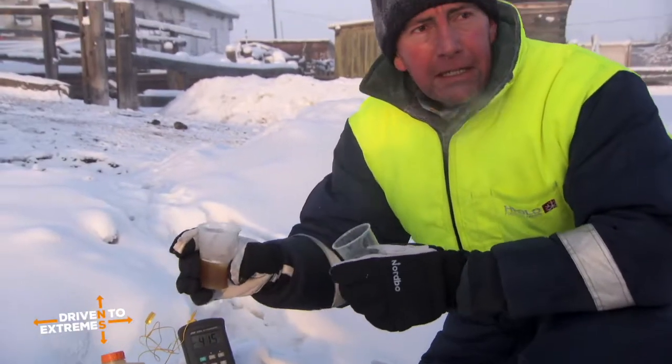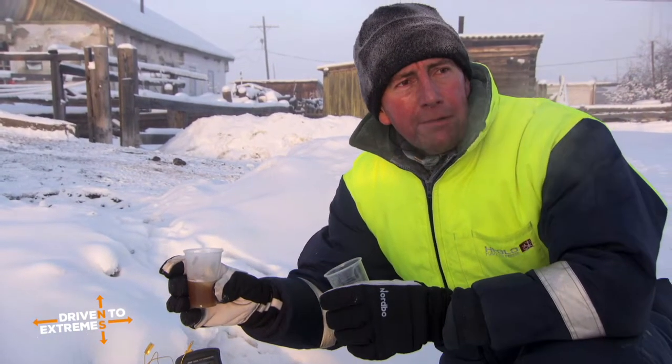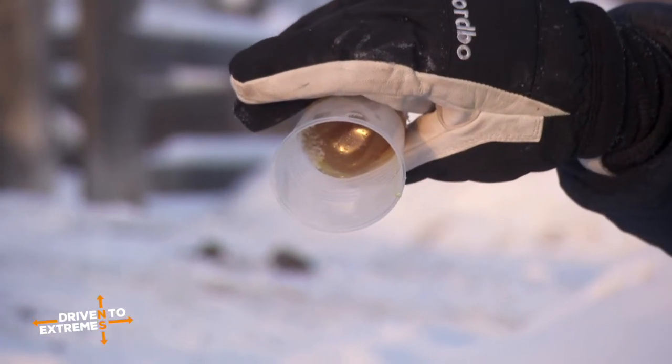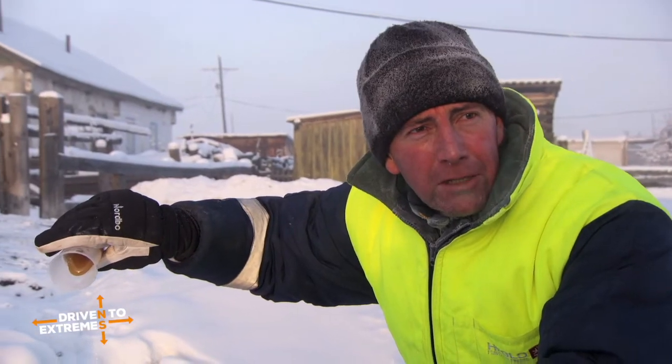Here's the next oil. This is again a mineral oil — it's a 20W50, more of a summer oil. And you can see this is like treacle as well. This is almost practically frozen, almost like an ice cube.